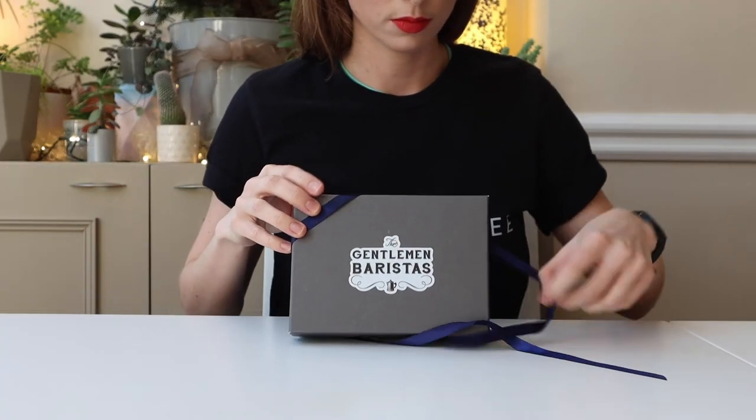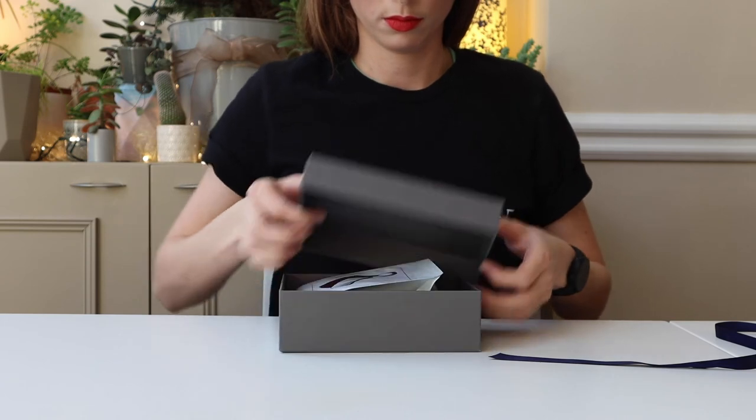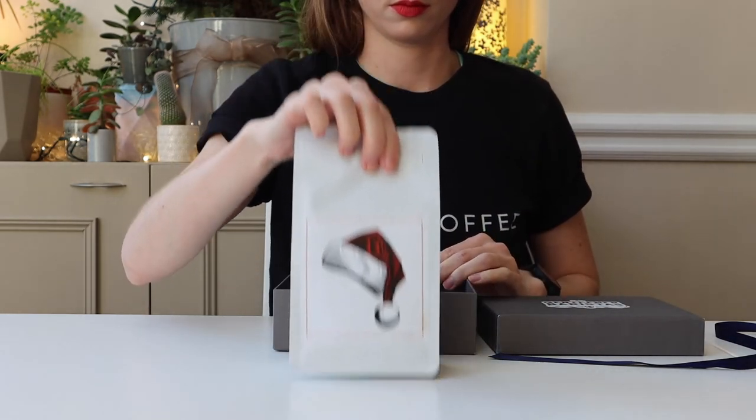Gentlemen Baristas. Top marks for packaging here with a gift box, matching ribbon, and the coffee inside is just as good. A single origin from a farm in Colombia, this coffee will be particularly enjoyed by those who favour a hand brew. This one is sure to impress with its signature gift box and limited edition coffee.